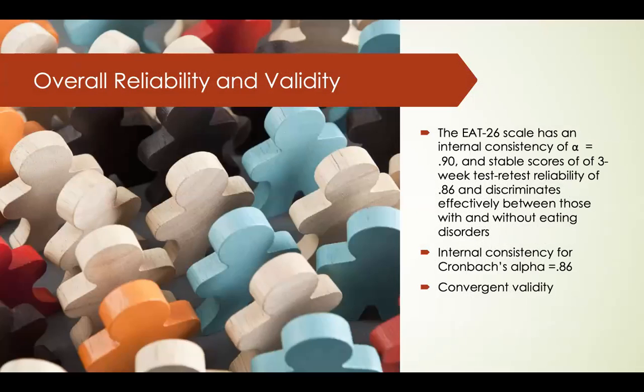Overall, the EAT-26 has shown consistent internal consistency with a degree of 0.9. Over a three-week test-retest period, reliability is 0.86, and it can effectively discriminate between those with and without eating disorders. In terms of Cronbach's alpha, internal consistency is 0.86 across many studies. This scale has also demonstrated some convergent validity.